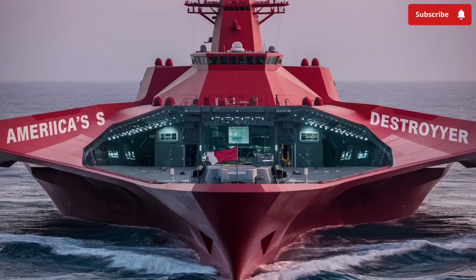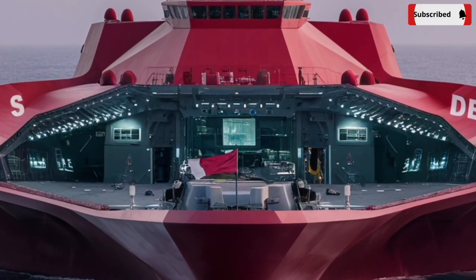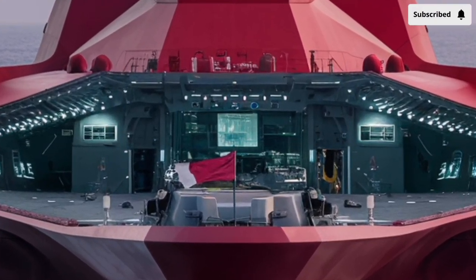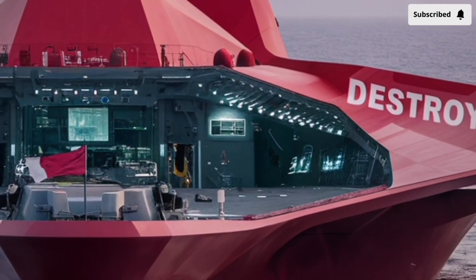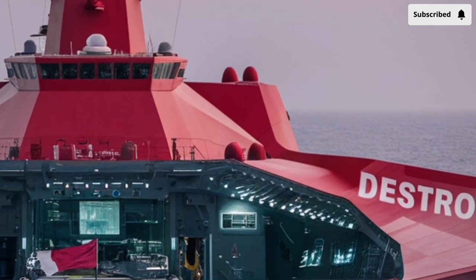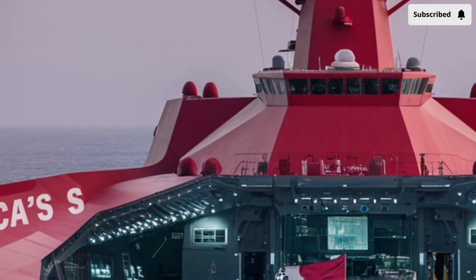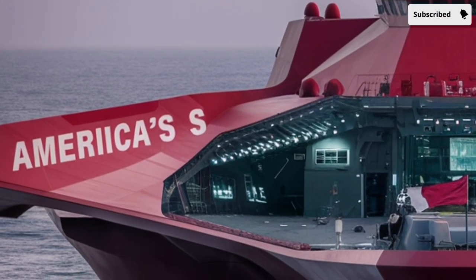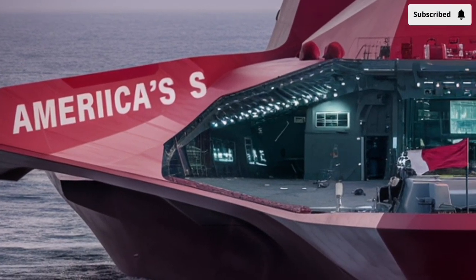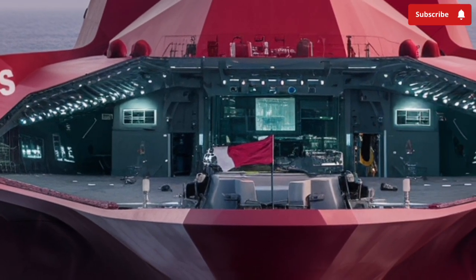The USS Zumwalt stands as a floating testament to engineering excellence, futuristic design, and cutting-edge technology. From a distance, the Zumwalt doesn't even look like a conventional warship. Its unique angular shape, often described as alien or futuristic, is no accident. The ship's distinctive silhouette is designed using a concept known as a tumblehome hull, where the sides slope inward rather than outward.